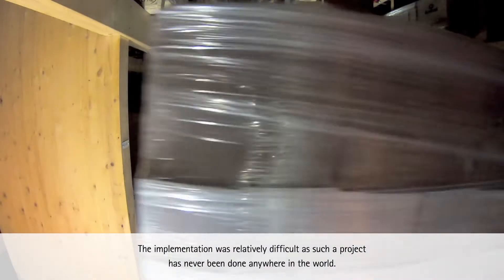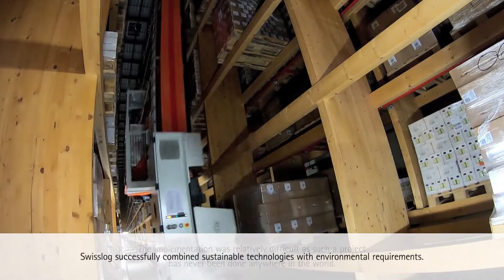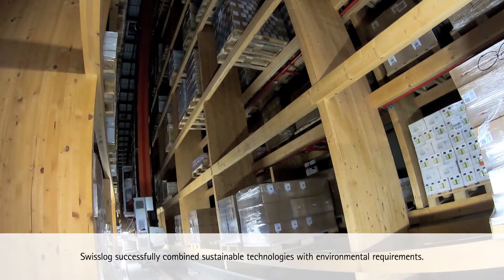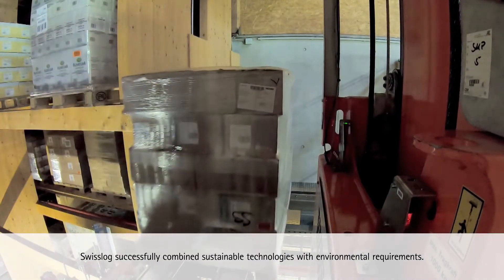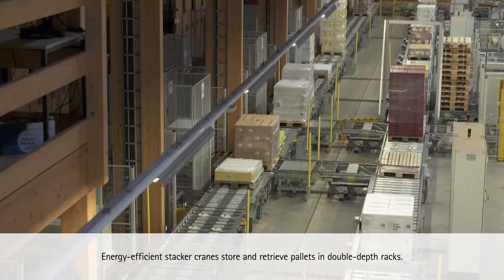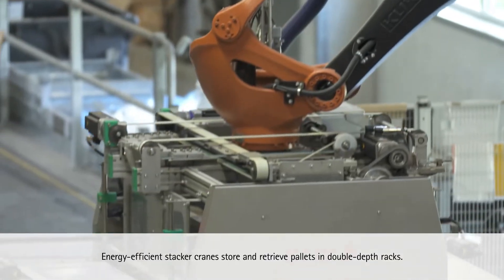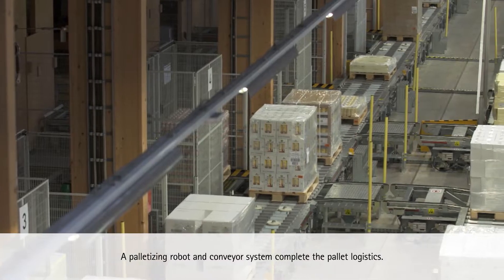The implementation was relatively difficult, as such a project has never been done anywhere in the world. Swisslog successfully combines sustainable technologies with environmental requirements. Energy-efficient stacker cranes store and retrieve pallets in double-depth racks, and a palletizing robot and conveyor system complete the pallet logistics.